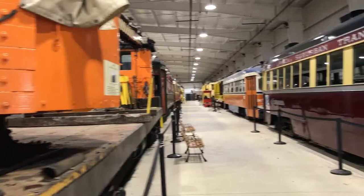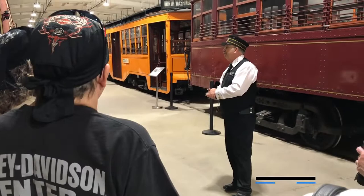Welcome to what we call the TDB, or our Trolley Display Building. We do have all of our trolleys under roof. We're very happy for that.